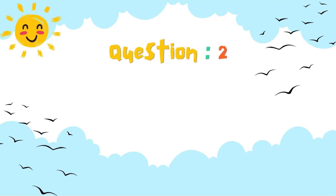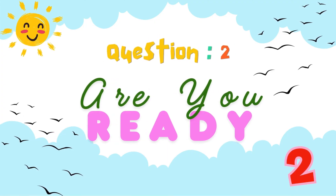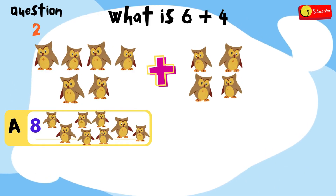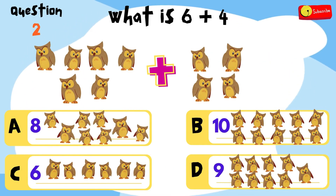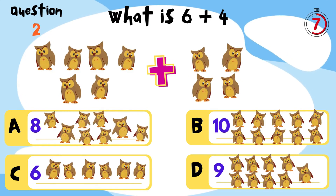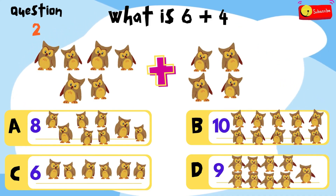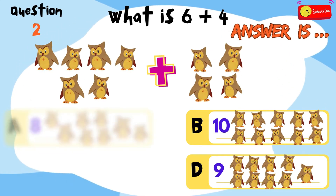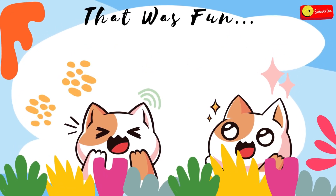Let's jump into question 2. Are you ready? Put on your thinking caps and let's go! What is 6 plus 4? Is it A, 8? B, 10? C, 6? Or D, 9? You have 12 seconds to think and choose! Time's up! So the answer is... B, 10 owls. That was fun!